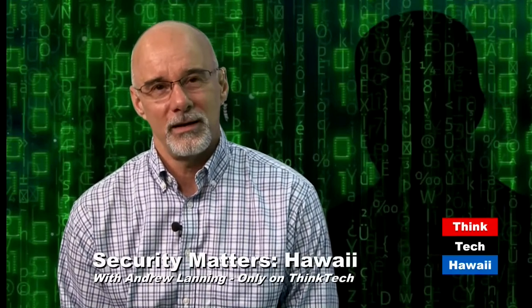I'm Jay Fidel — ThinkTech loves energy. I host 'Mina, Marco, and Me' featuring Mina Morita, former chair of the PUC and former legislator, and Marco Mangelsdorf, CEO of ProVision Solar in Hilo. Every two weeks we talk about energy — everything about energy. We're on at noon on Mondays every two weeks on ThinkTech. Also, I'm Andrew Lanning, the security guy. I host Security Matters Hawaii on ThinkTech — Fridays at 10 a.m. — covering security topics about people, processes, and products.